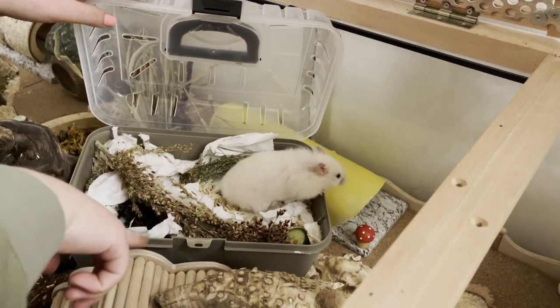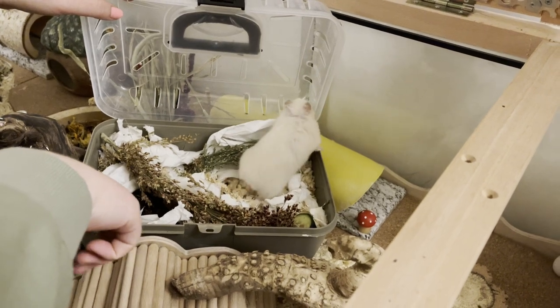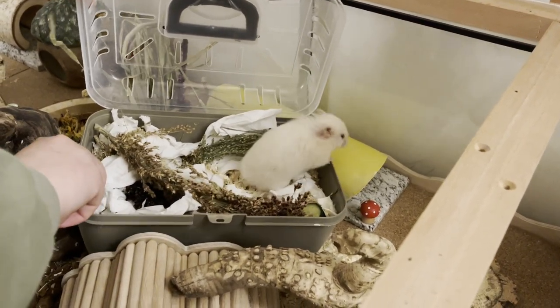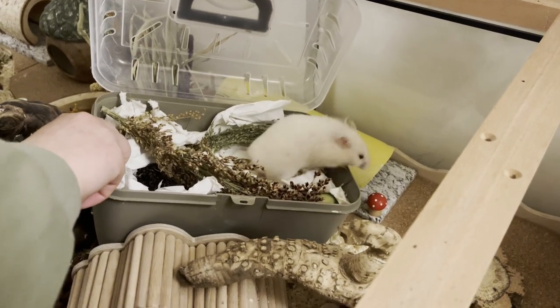I adopted Gwen and Wilbur from the same rescue, and Gwen is actually Wilbur's mother, which I still think is very special. They are both long-haired Syrian hamsters.